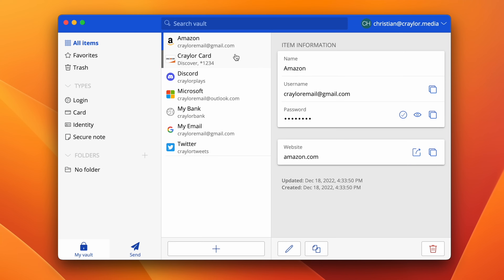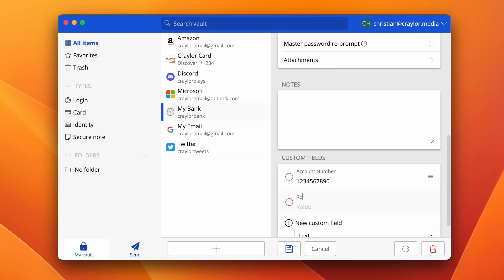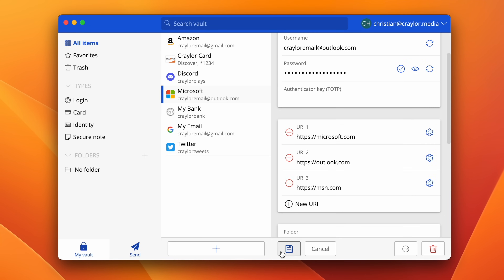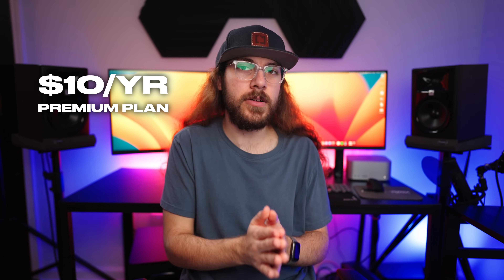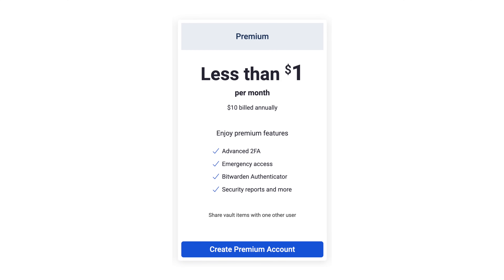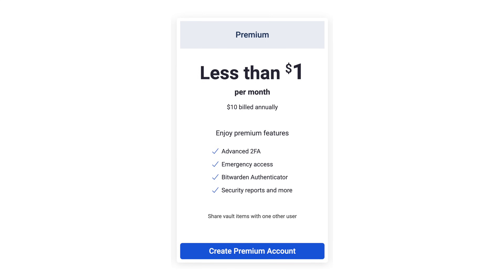The UI is not the simplest or the prettiest, but Bitwarden has everything you need. You can sync passwords between all devices, it has support for custom fields and multiple URLs, and you can do all of this in the free plan. Bitwarden is already a great choice with the free plan, but they do have a paid version for $10 a year, which adds the ability to use a hardware security key, generate two-factor authentication codes in the vault, and add emergency access for trusted contacts.